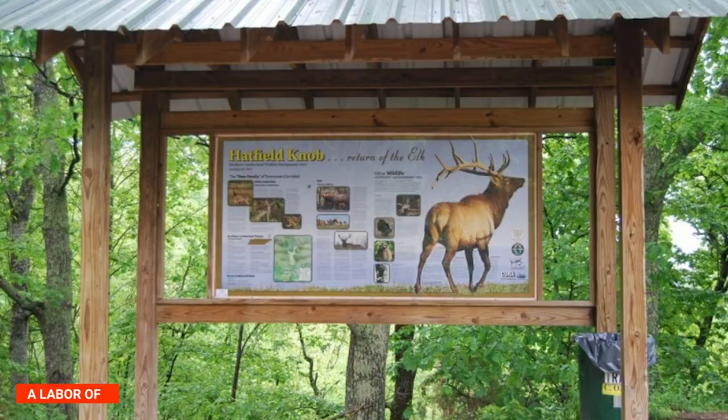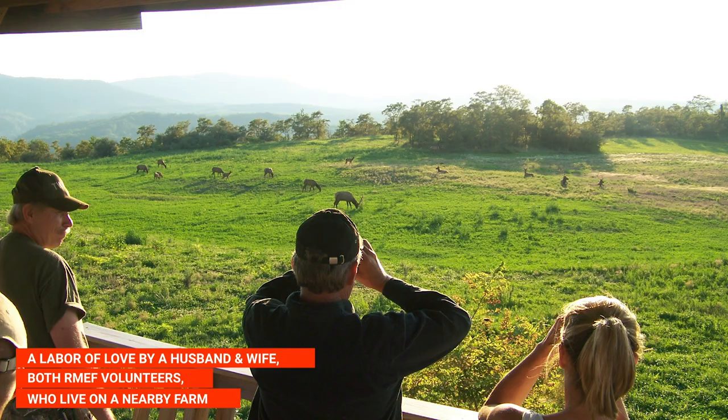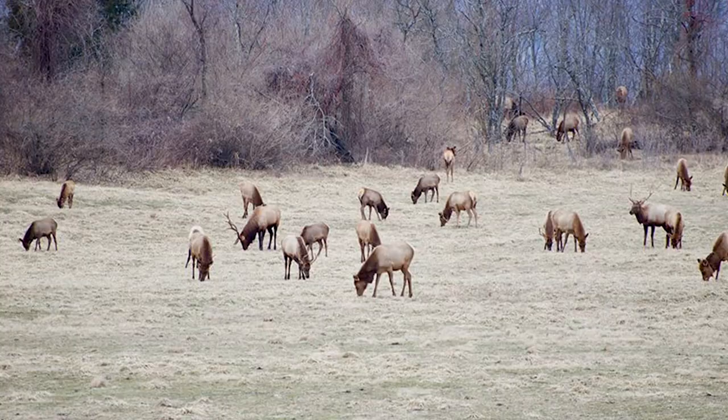There is even an elk viewing tower and meadow at Hatfield Knob, a labor of love by a husband and wife, both RMEF volunteers who live on a nearby farm.